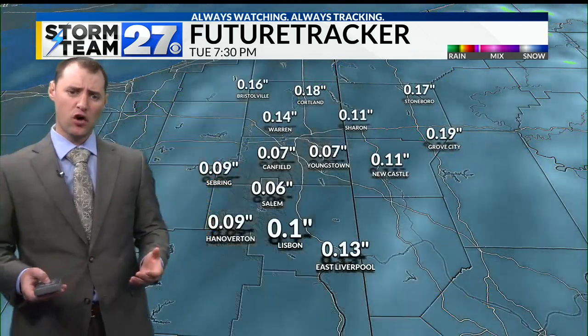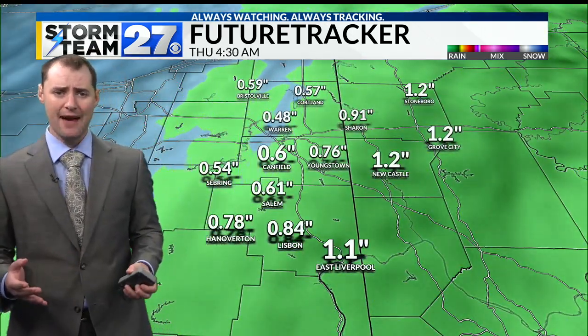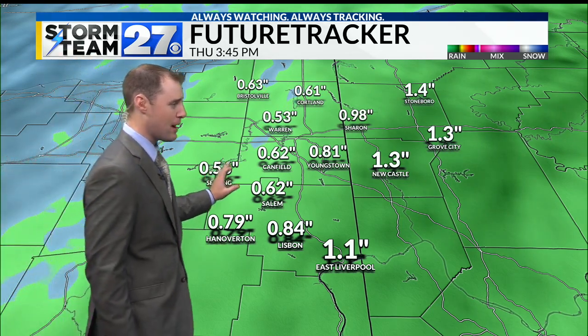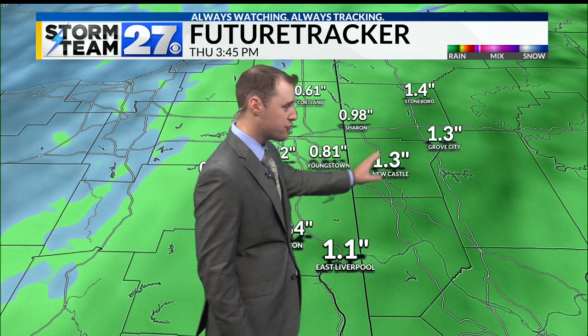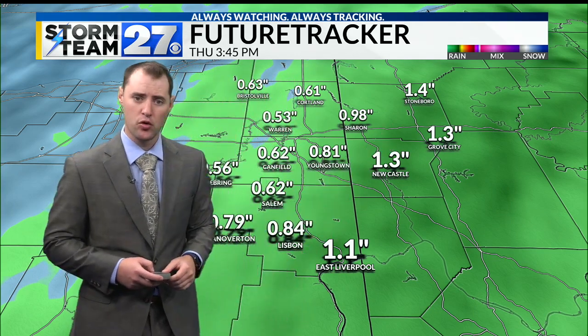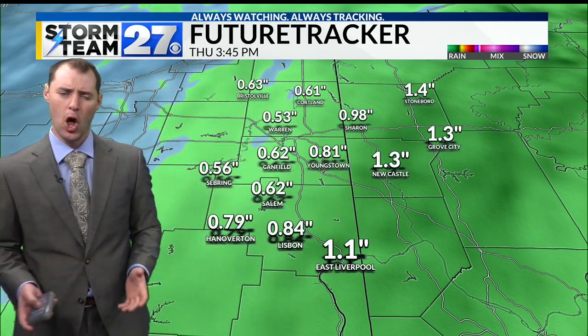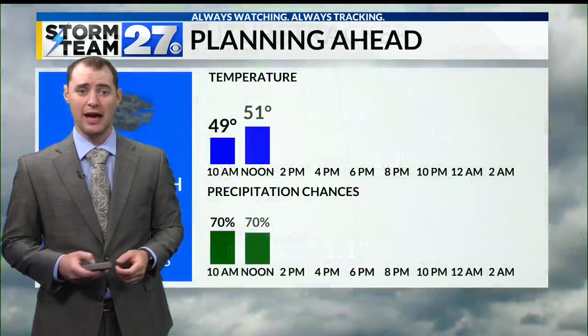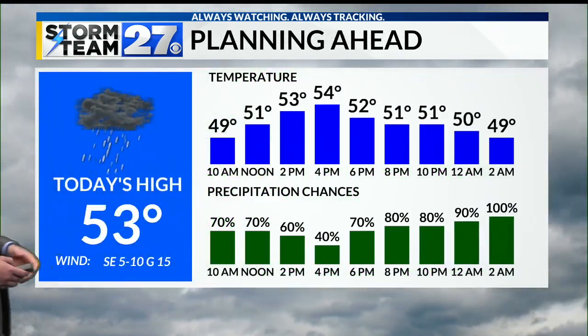You can see temperatures actually dropping off into the 40s by the end of the day. As far as rainfall totals go, the valley is going to see anywhere between about half an inch to three-quarters of an inch of rain. However, there will be some heavier rainfall totals over here in the eastern parts of our viewing area — Stoneboro, Grove City, Newcastle, and East Liverpool could all see around an inch, maybe even a little bit over an inch of rainfall as we head into Thursday.